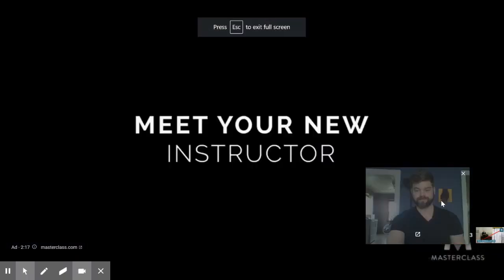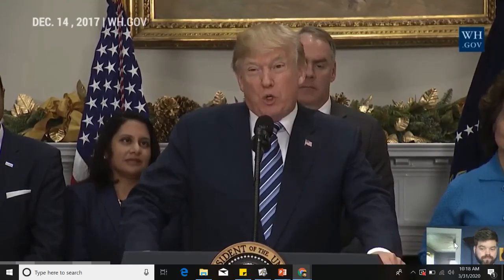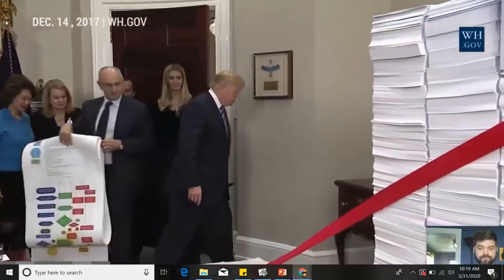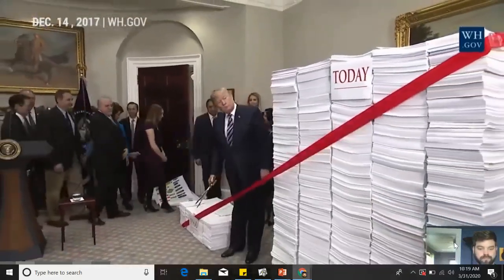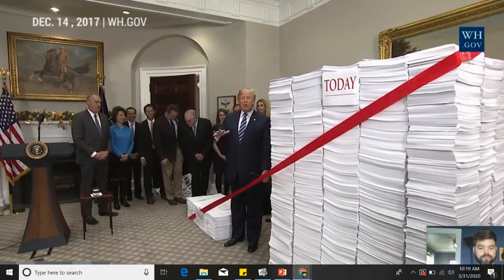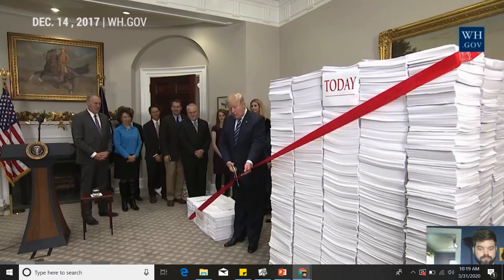In the clip, Trump says: 'Together, let's cut the red tape, let's set free our dreams, and let's make America great again — and one of the ways we're going to do that is by getting rid of a lot of unnecessary regulation.' He then indicates that the goal is to bring regulation levels below where they were in 1960, creating what he calls a 'great regulatory climate.'